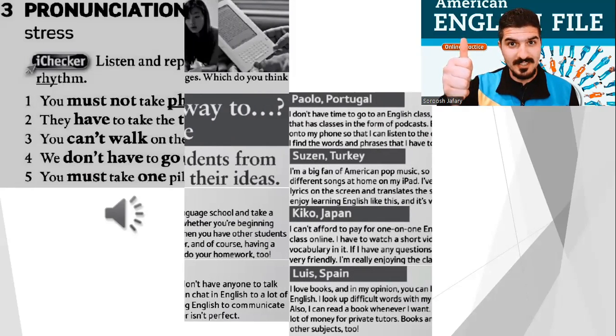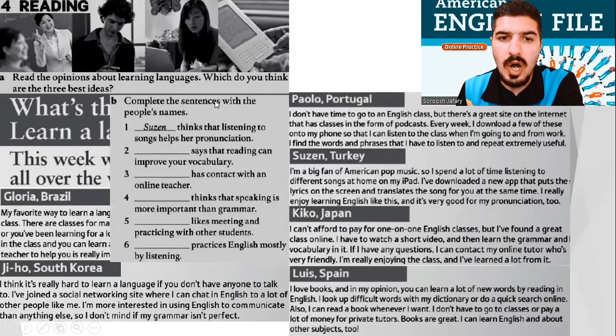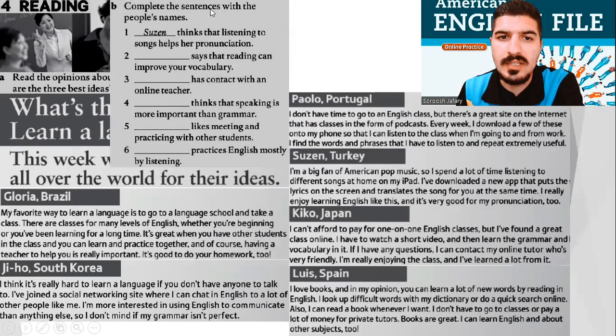Brilliant. All the way to part 4: Reading. Everybody, look at this question: What's the best way to learn a language? Read the opinions about learning languages. What do you think are the three best ideas? First, I want you to complete the sentences with the people's name. Take your time and do it.